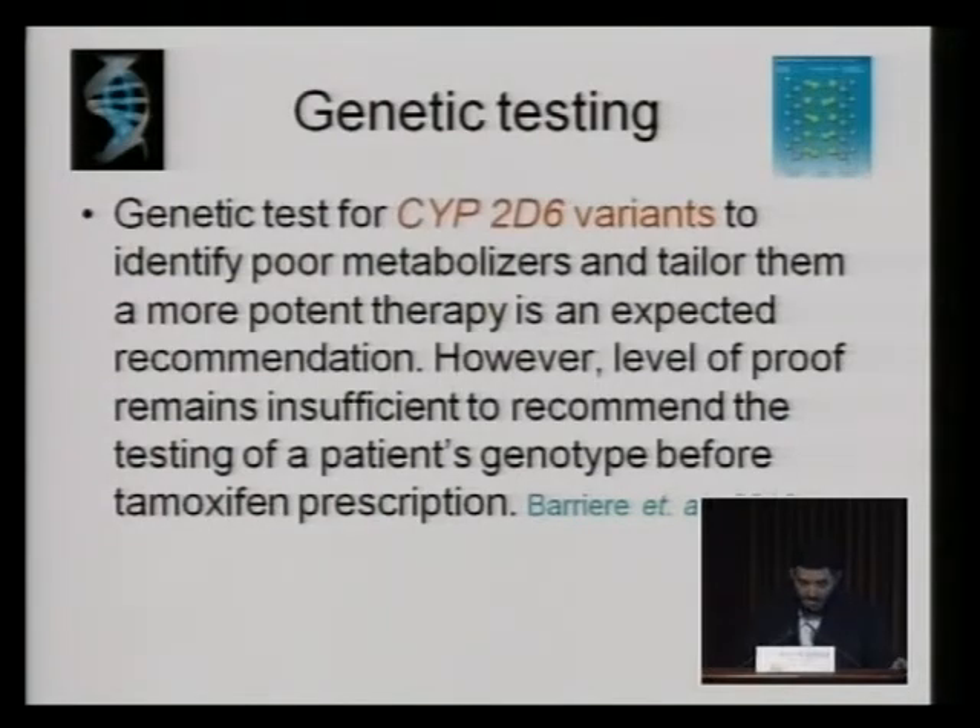Most of the data was from North America and Japan, so you need to look at other ethnic groups.